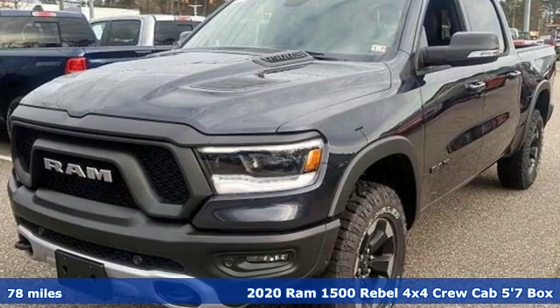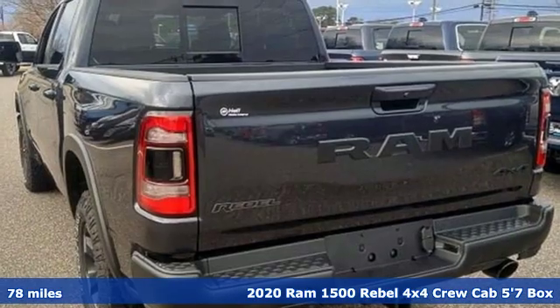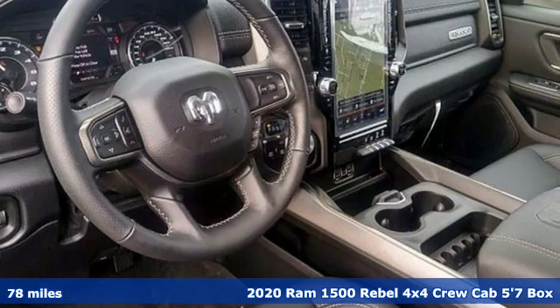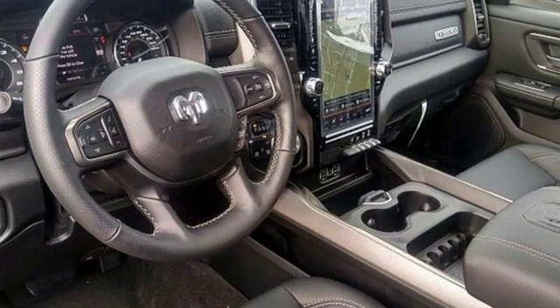It's a new 2020 Ram 1500. Nature can be nasty, but this 1500 is built to take it on. It empowers you to conquer all of life's terrains.